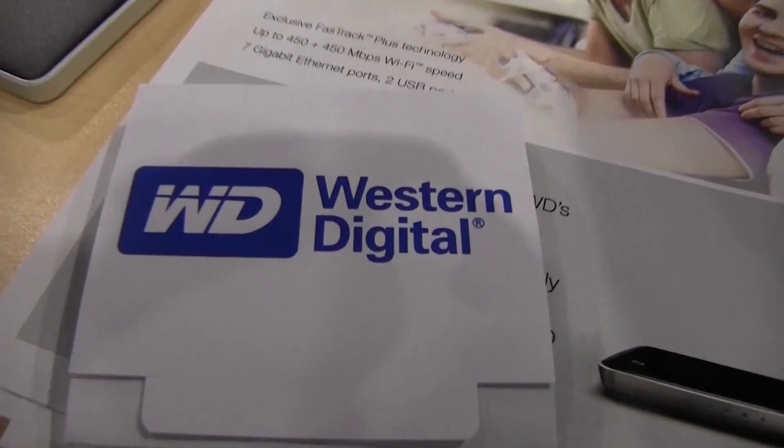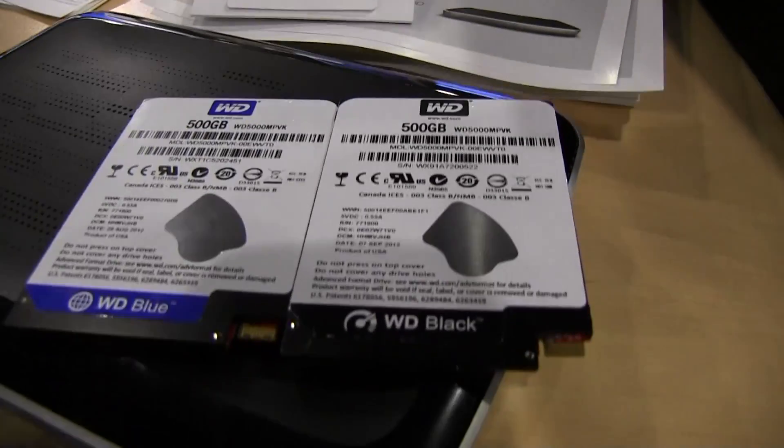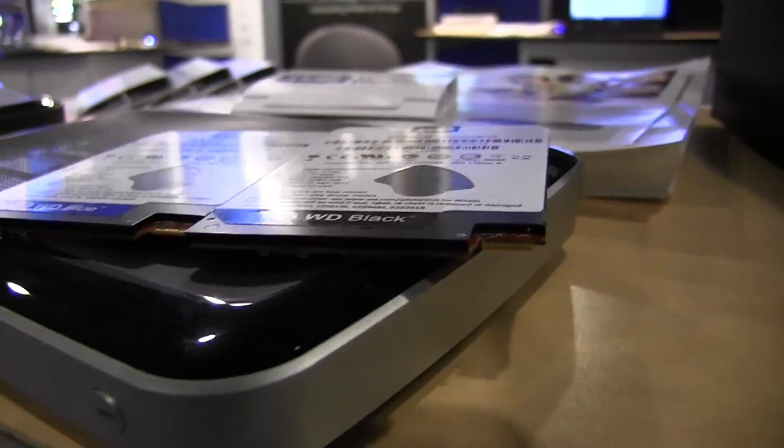Nicole Scott here from Mobile Geeks, and here we are at the Western Digital booth at IDF 2012. I've come across their 5mm hard drives — look at these, they're crazy.